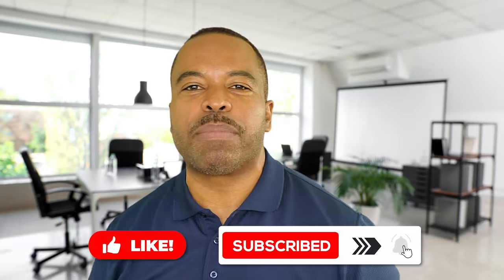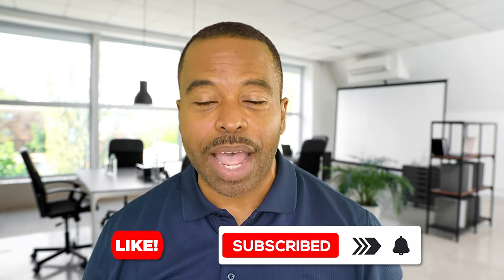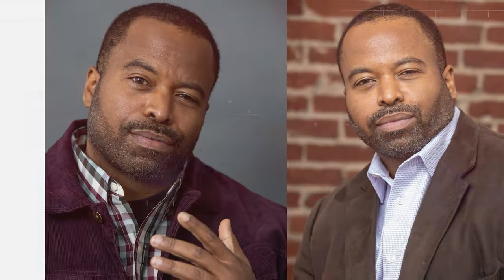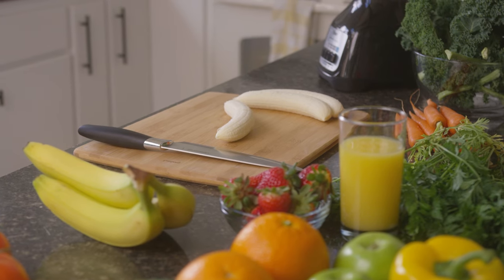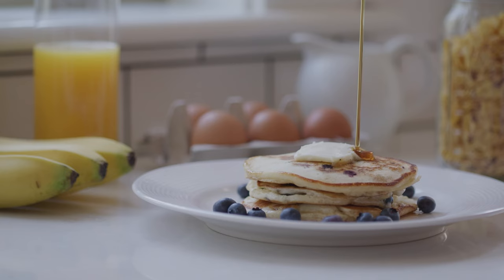If you like what you hear, go ahead hit that like button, that subscribe button, that notification bell so we can get some more of this information to you. Your diet obviously can affect your entire health system, especially when it comes to your prostate. By adding healthy prostate-friendly foods into your diet, you may be able to reduce the risk of these problems and avoid prostate cancer. Prostate cancer is the most common cancer among men in the United States — affecting one out of eight guys — and it is the fifth leading cause of death for men.